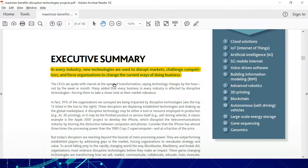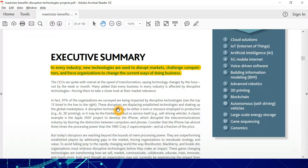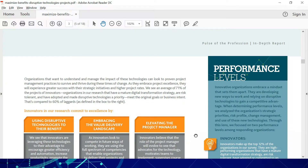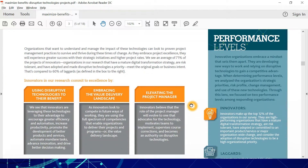This report tells you how this is impacting the project management industry. Going to the next page, let's first define the performance levels that PMI has mentioned throughout this report.